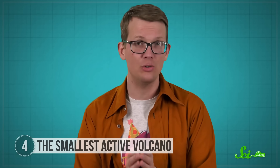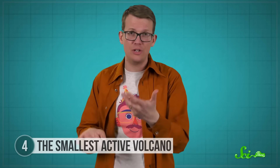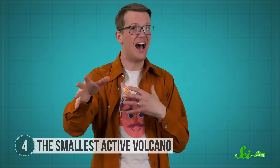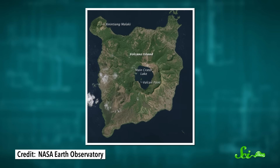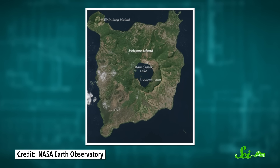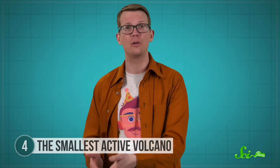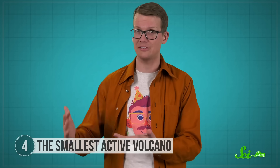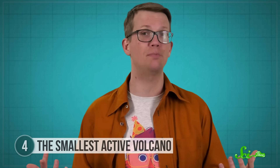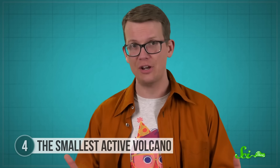What makes stratovolcanoes so dangerous and unpredictable is that they don't always blow out the top. As magma pushes through different branches in the conduit system, it can burst out of the side. In 1707, Ta'al exploded out of a different part of the caldera and formed a brand new cone that is now part of Volcano Island. Volcano Island also has at least five other vents where the volcano has erupted in the past. So while Ta'al looks deceivingly small, the part we see is just the tip of the iceberg, and this volcano has had a massive impact on the land around it for centuries.